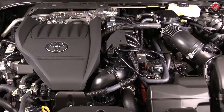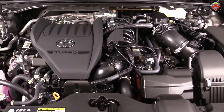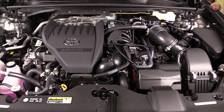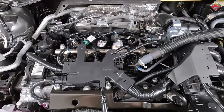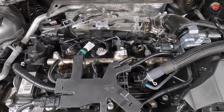The powertrain starts with Toyota's now-proven 2.4 liter turbocharged inline four-cylinder engine that features both port and direct fuel injection, a system Toyota calls D4S. The engine also has dual variable cam timing and an 11 to 1 compression ratio, and by itself offers up to 264 horsepower and 332 pound-feet of torque.